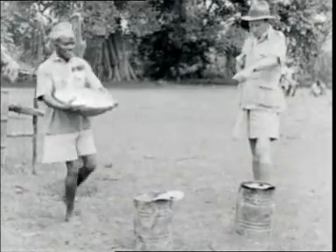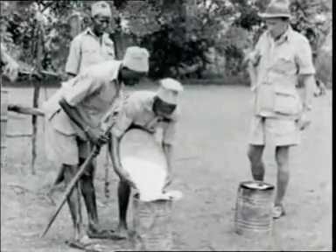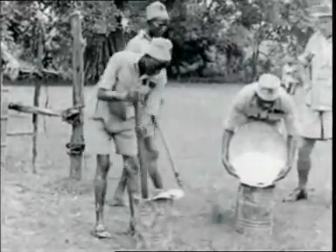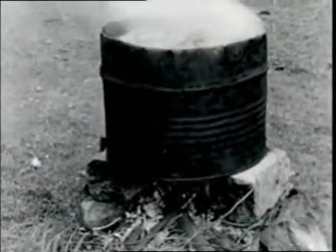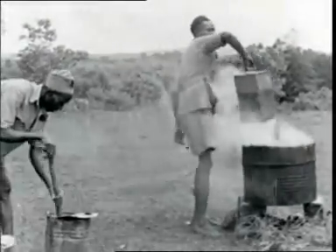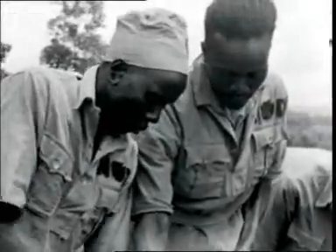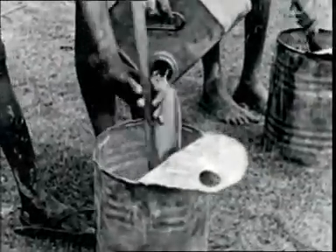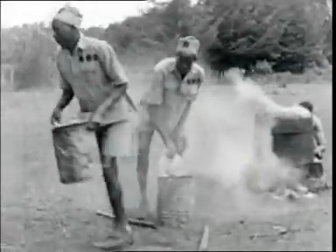The DDT powder is first weighed carefully. It is then poured into small drums and mixed with a little kerosene. The other drums of kerosene are being heated in a large cauldron of boiling water. The hot kerosene is poured into the original mixture and stirred. A sample is examined which shows that the DDT has dissolved.